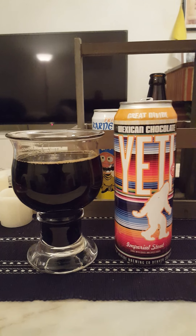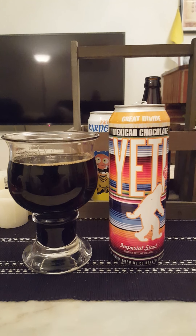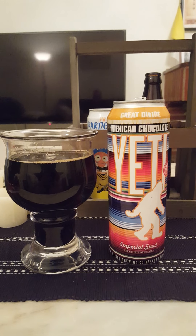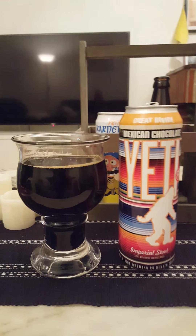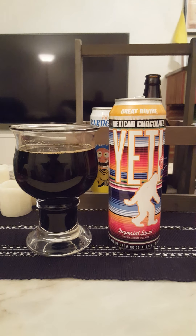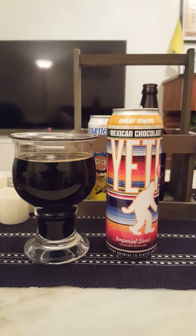Loads of chocolate, cocoa powder, dark roasted malts, bit of cinnamon, touch of vanilla, coffee — definitely. It's a very, very good beer. It's a very good beer.